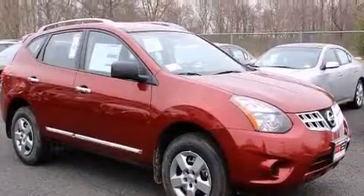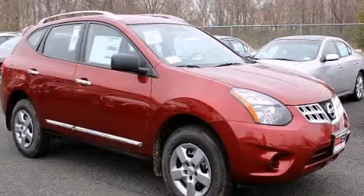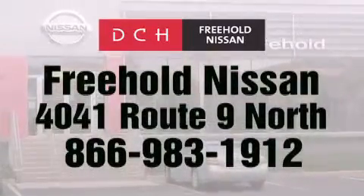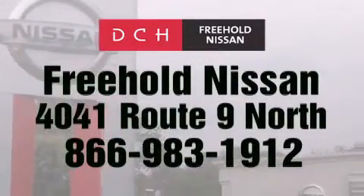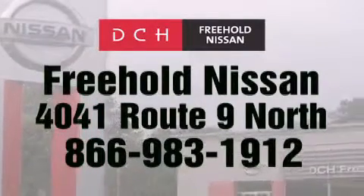This vehicle won't last long at this price. Call and arrange a test drive now. DCH Freehold Nissan is conveniently located across from the Freehold Raceway Mall on 4041 Route 9 North in Freehold. Contact us at 866-983-1912 for more information about this vehicle and others like it.